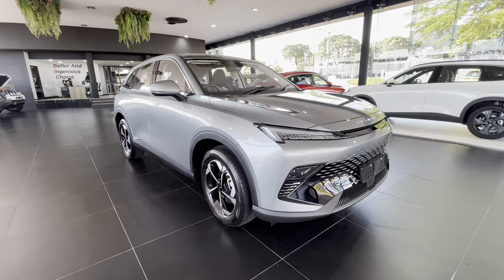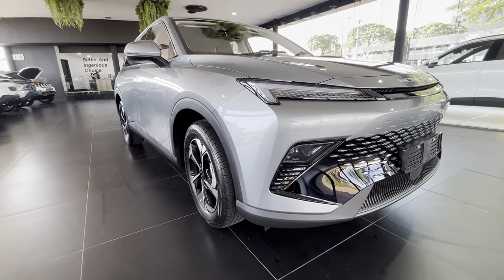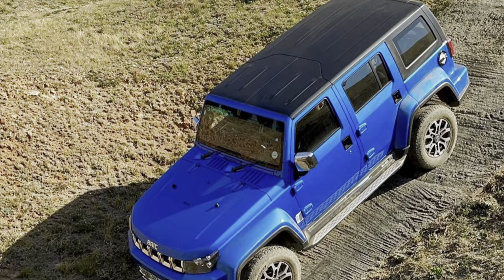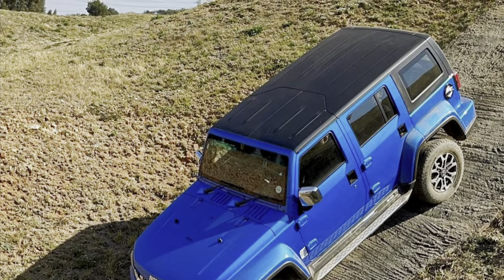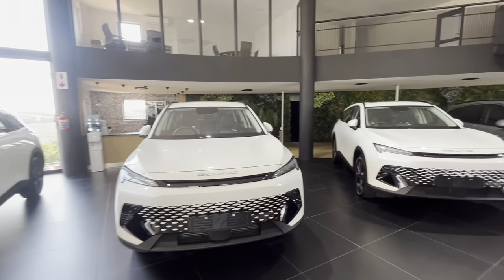There are only two cars being offered by Beijing at the moment: this Beijing X55 and the B40 off-roader. This Beijing is offered in three trims. You get the base model Dynamic, the mid-spec Elite, and topping the range is this Premium.